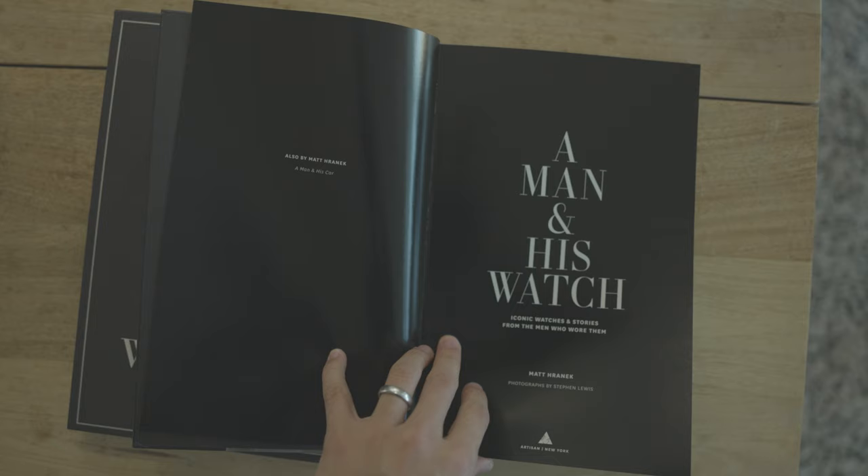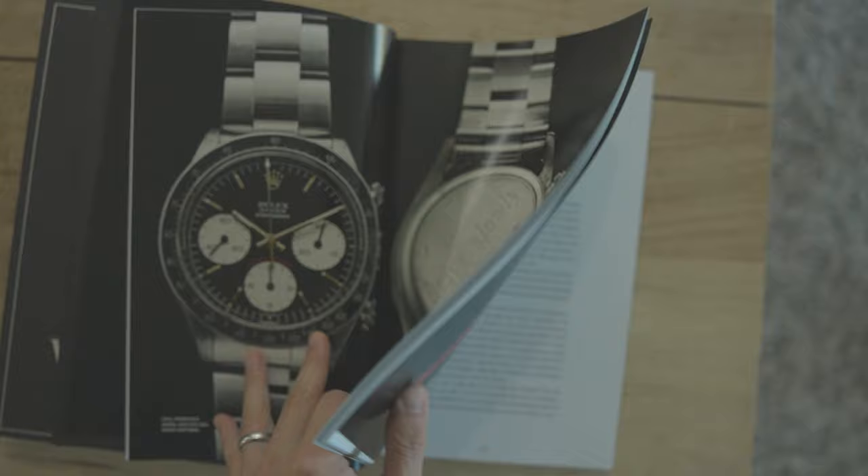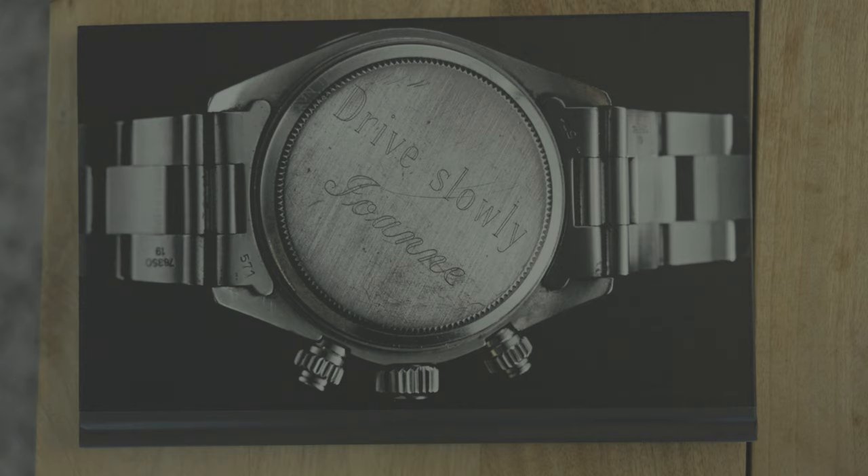Lastly, if you've been following my channel, you know I love watches. This is kind of an icon in the watch world — it's called The Man and His Watch. It has photos of specific watches and the story behind each one and how it's connected to a specific person. This is right up my alley. You put it on the coffee table and if anyone's interested in watches, we can talk about it and walk through it. Alright, that's the first thing — coffee table books. Let's move on to number two.